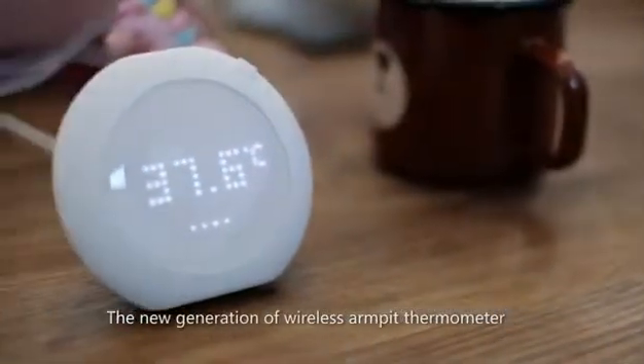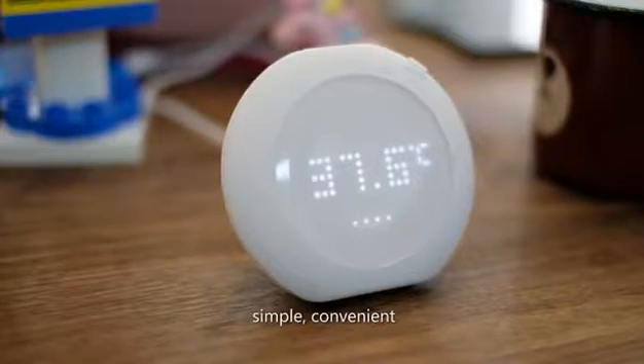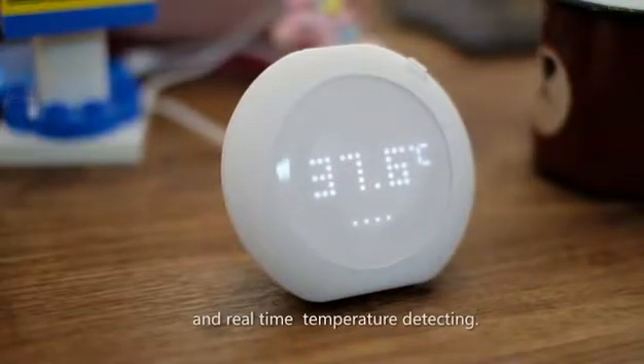The new generation of wireless armpit thermometer. Simple, convenient, and real-time temperature detecting.